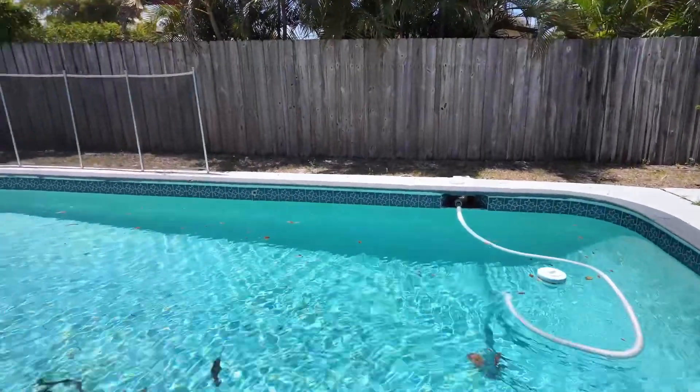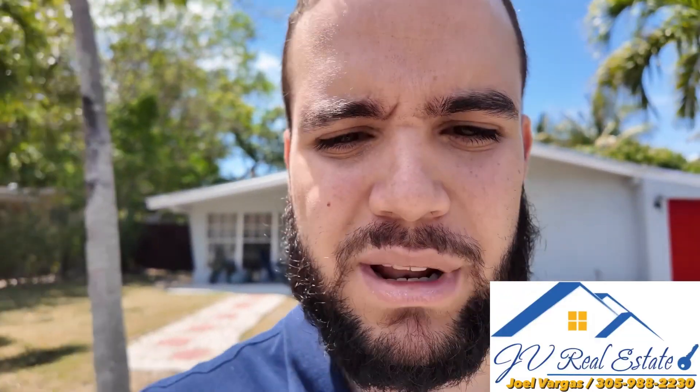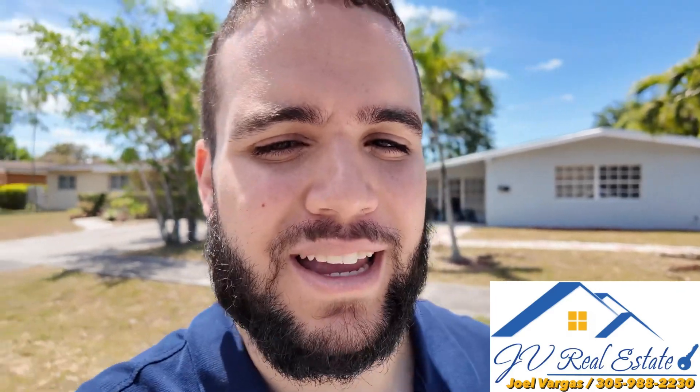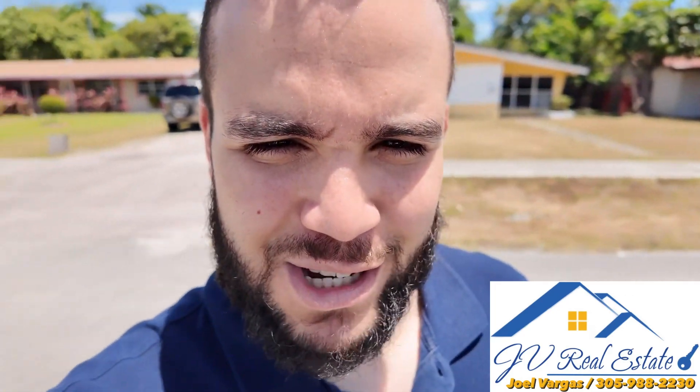Big selling feature is going to be this beautiful pool. It doesn't get much more South Florida than that. We just finished our showing here in this house in Plantation, Florida. Guys, if you're looking to buy, you're looking to sell, or you need a property manager, my name is Joel Vargas — I do this full-time, I eat, live, and sleep real estate. If you guys want to get in touch with me, 305-988-2230. I can't wait to hear from you guys. Have a great day, everybody. Thank you.